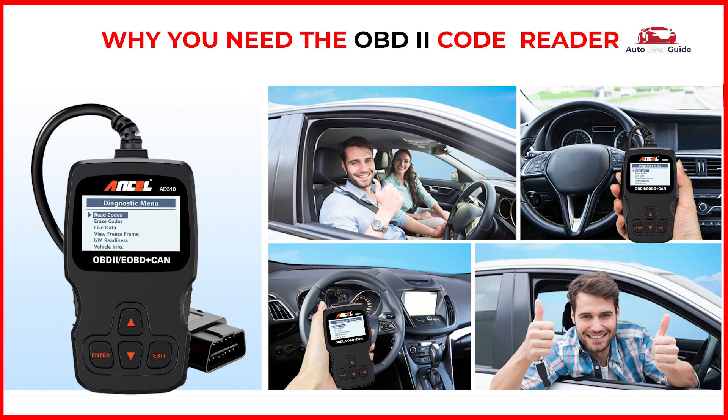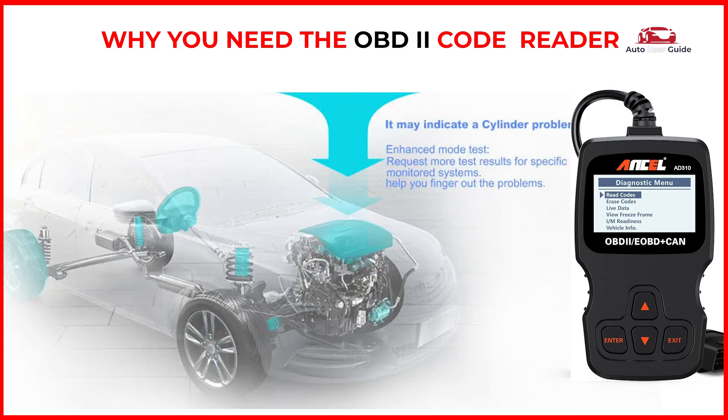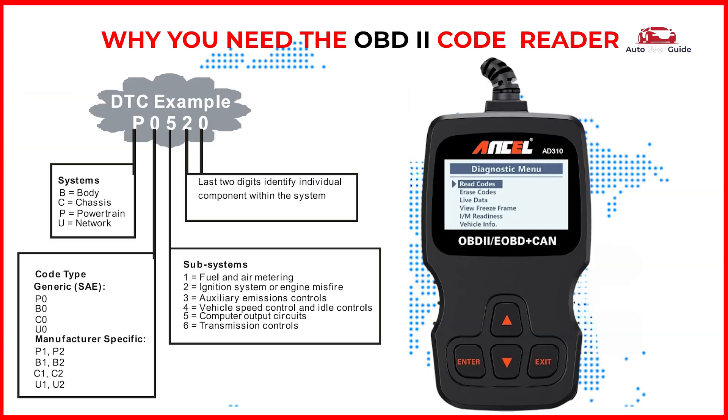Enjoy your journey. I/M readiness monitoring emission control systems perform regular checks during vehicle operation and store diagnostic trouble codes when issues are detected. Quickly get the fault code's definition — no Google search needed.